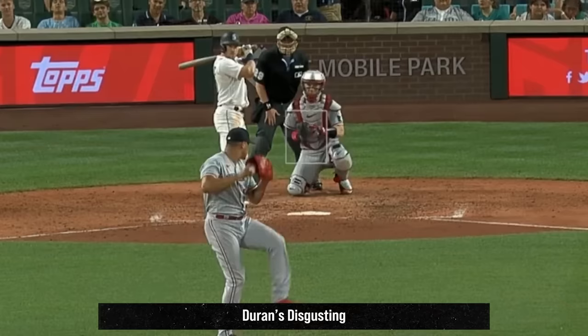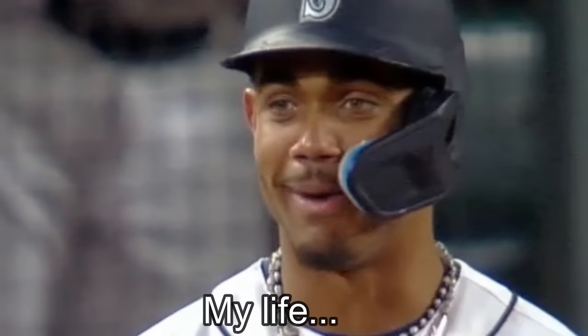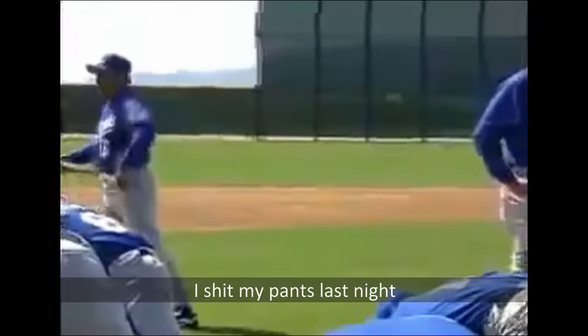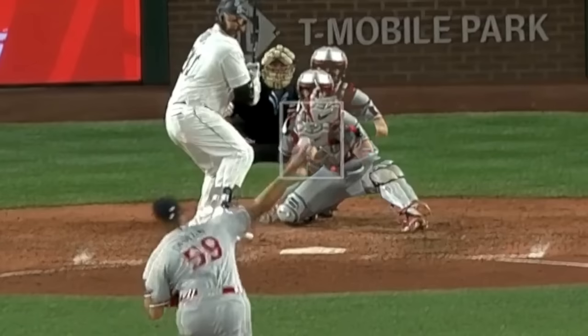My filthiest reliever of the day yesterday was Yohan Duran, who unleashed a holy hell of fastballs and curveballs. His fastballs hit 104 several times, and those curveballs were absolutely deadly. Duran also hit Julio Rodriguez with a 103 mph fastball — Julio's reaction was great, because if it was me in the box, I would have pooped myself. Here's an overlay of Duran's 104 mph fastball with that 90 mph hammer curveball — I don't know how anybody ever hits this.